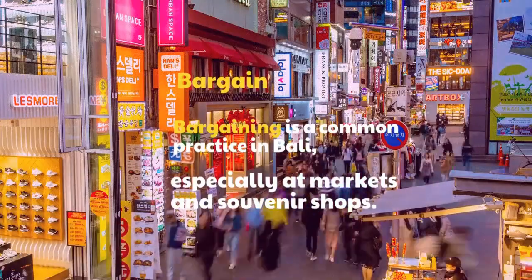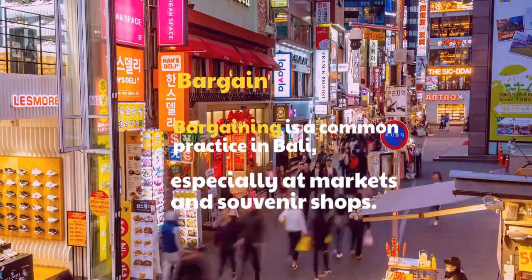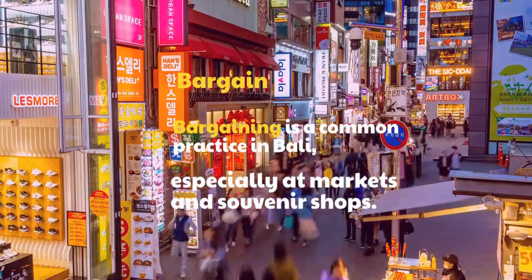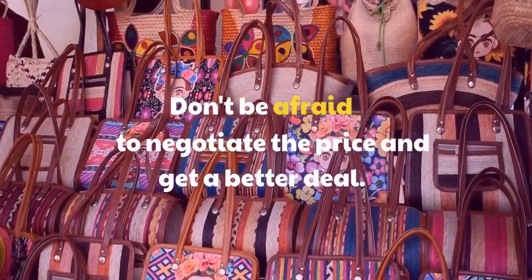Bargain. Bargaining is a common practice in Bali, especially at markets and souvenir shops. Don't be afraid to negotiate the price and get a better deal.